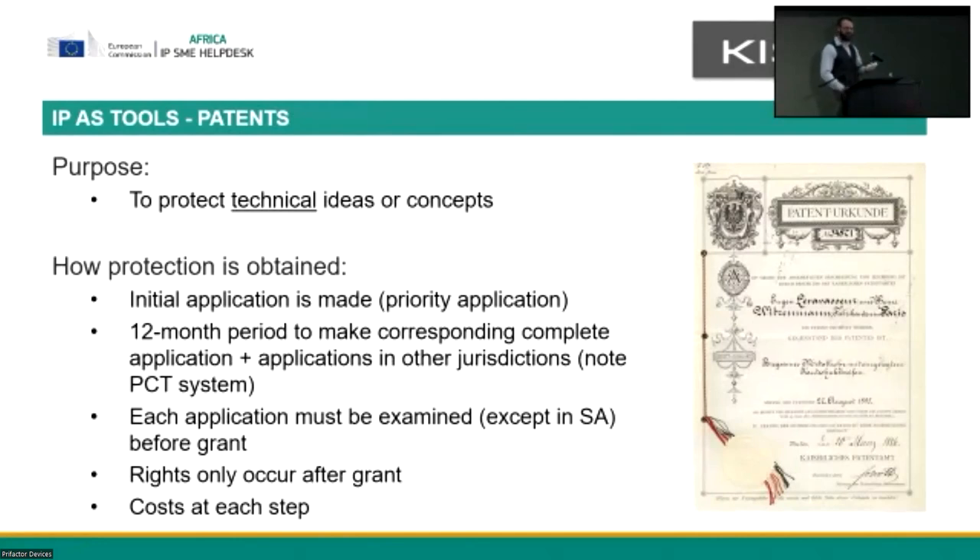Now we get to patents, which is more in my field and unfortunately is a lot more niche. The purpose of a patent is to protect a technical idea or concept. Unlike a trademark which is directed to goods or services, patents are about a technical functional object that has an underlying concept that makes it novel and inventive.